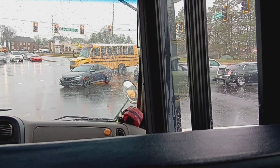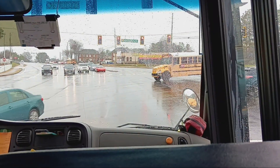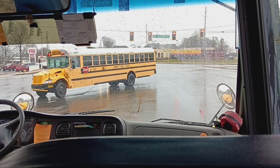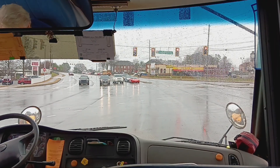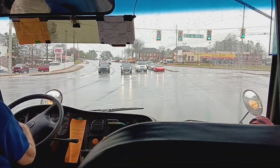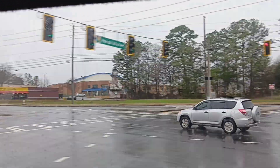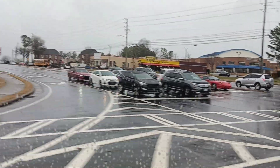Let's see — 3424 and 2864. The buses are leaving the school.